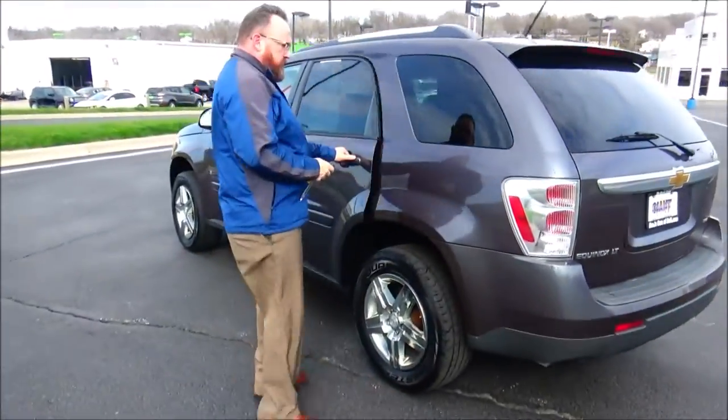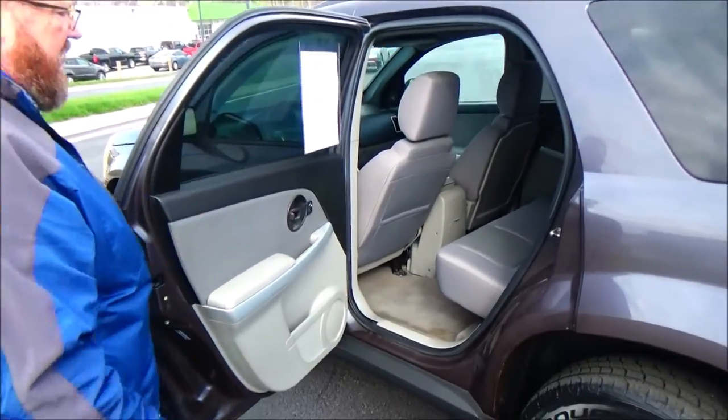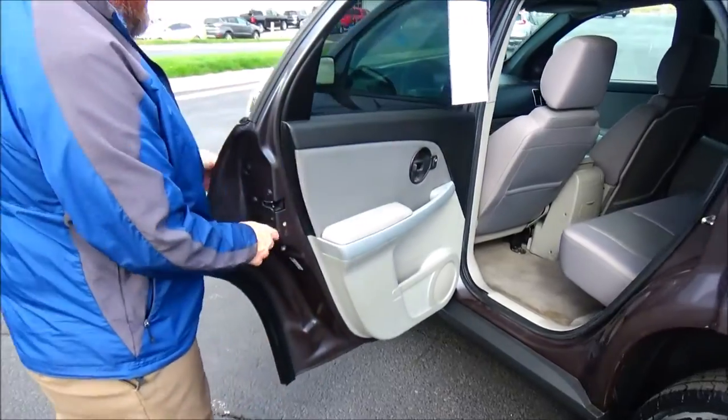Equinox is a five-passenger vehicle with lots of leg room. Center armrest. LATCH system for child safety seats. Map pockets. Cup holders. Storage in the door. Child security door lock.